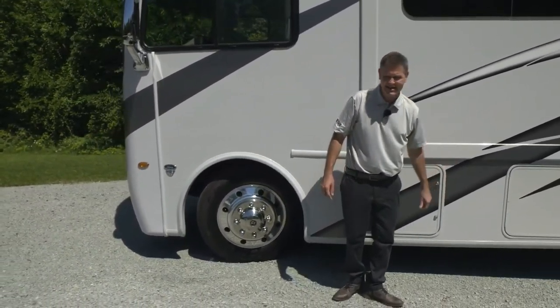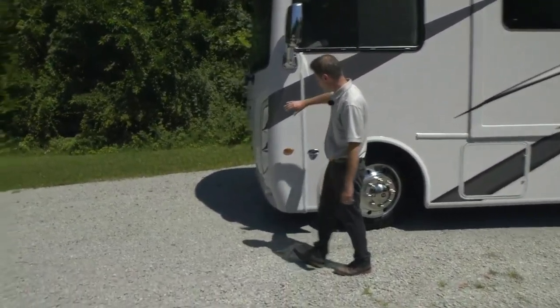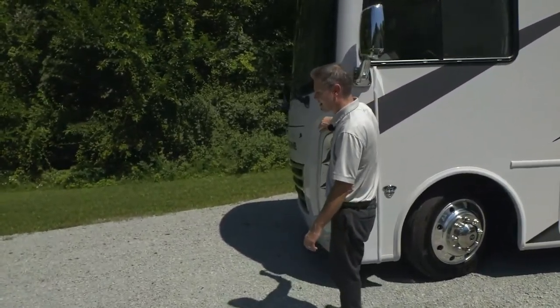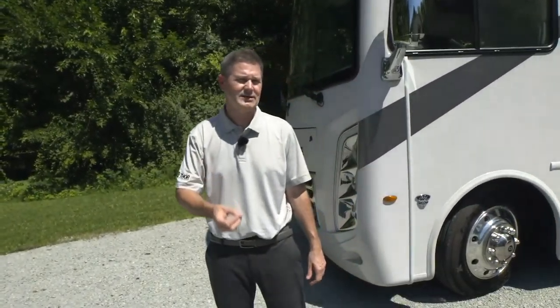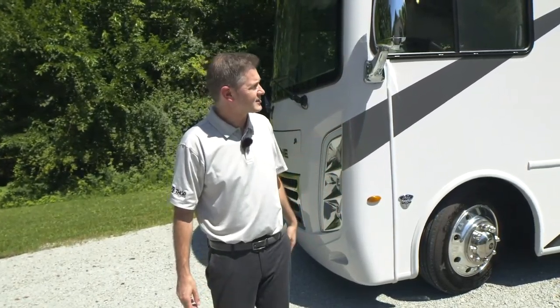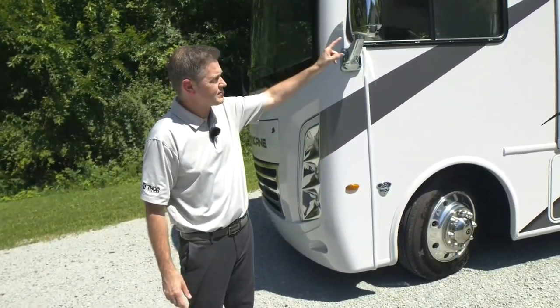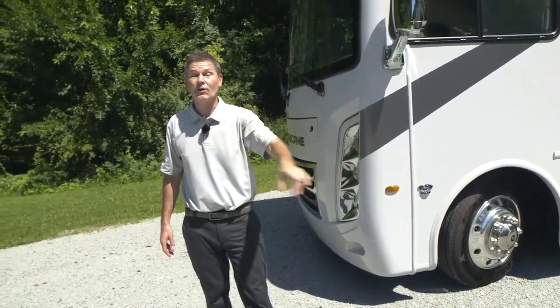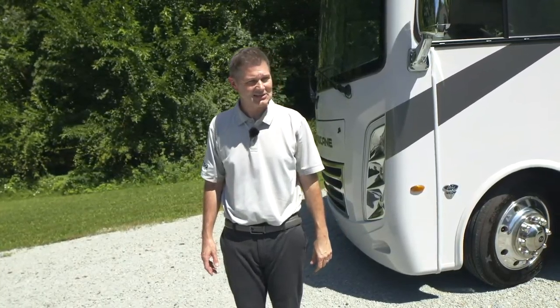That is every bay, every detail, every nook and cranny of the brand new Hurricane 34A. It's a fantastic floor plan and a great way to travel - family, friends, pets, wherever you want to go, whoever you want to go with. Make it happen in the brand new Hurricane 34A. For more information, visit ThorMotorCoach.com. I'm Steve Duvall, and I'll see you next time.